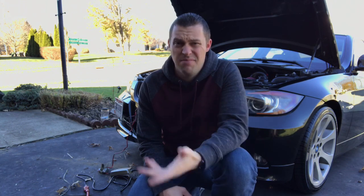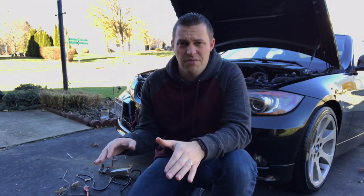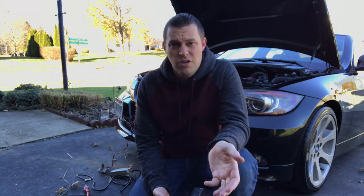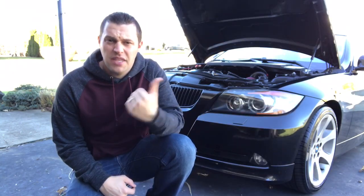BMW batteries only last about four to five years. Sometimes it's three years, sometimes five, sometimes six or seven — it really all depends. Technically you just get lucky, because regardless of what you do, you either get really lucky and it lasts a long time, or you do everything correctly and it still shortens the time period.